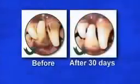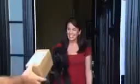Thousands of veterinarians and owners have used this proven formula to improve the oral health of nearly a million dogs and cats. Now it's available direct to your door.